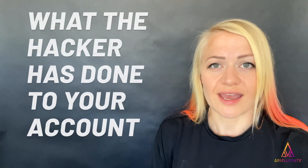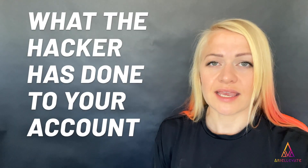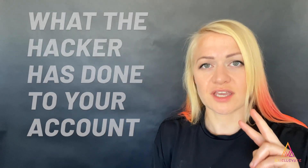Let me explain what the hacker has done to your account. He has set up two-step authentication using his phone, meaning his phone is creating backup codes that allow him to get back into your account even if you change the password. Also, he has connected his Facebook account to your Instagram account. These are two backup methods he'll use to try to stop you from recovering your account.